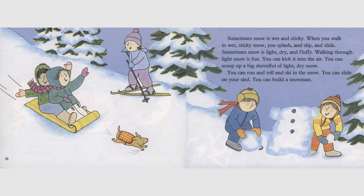Sometimes snow is wet and sticky. When you walk in wet, sticky snow, you splash and slip and slide. Sometimes snow is light, dry and fluffy. Walking through light snow is fun. You can kick it into the air. You can scoop up a big shovel full of light, dry snow. You can run and roll and ski in the snow. You can slide on your sled. You can build a snowman.